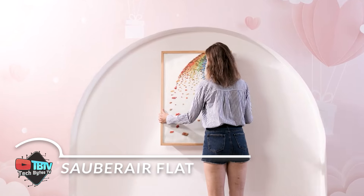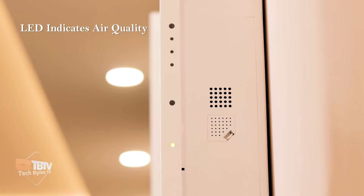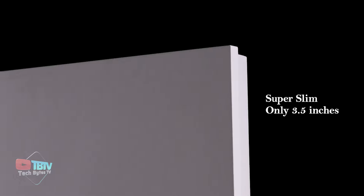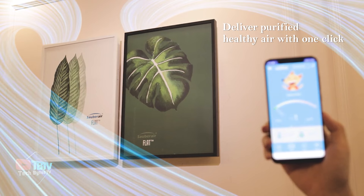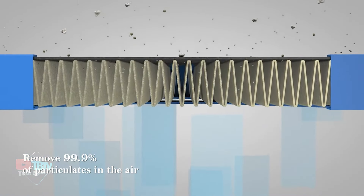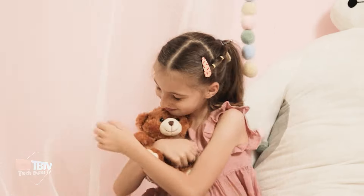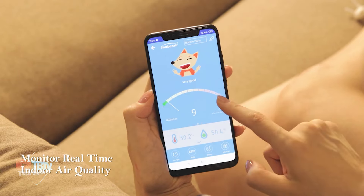Sober Air Flat is not only efficient and powerful, but it also redefines what it means to have an air purifier at home. Thanks to its slim and sleek design, it blends seamlessly into any decor without taking up any floor space. This is especially useful in small apartments or tight spaces where every inch counts. The ability to customize its appearance like a work of art makes it an aesthetic addition to any room. The Sober Air Flat offers outstanding performance — it quickly improves air quality and can keep up with the constant flow of pollutants that enter a home throughout the day.